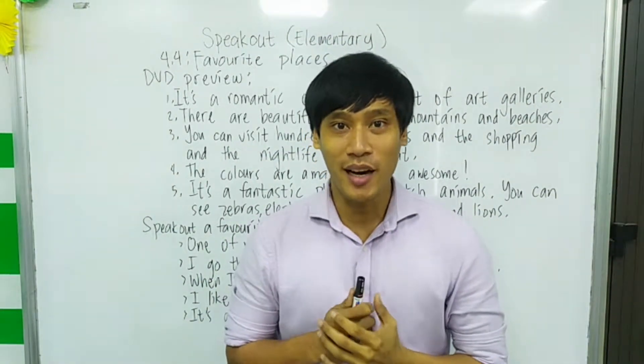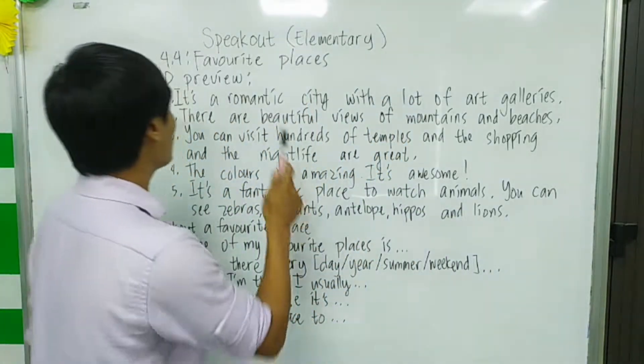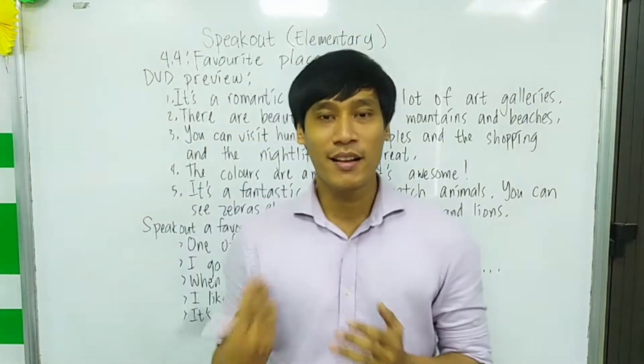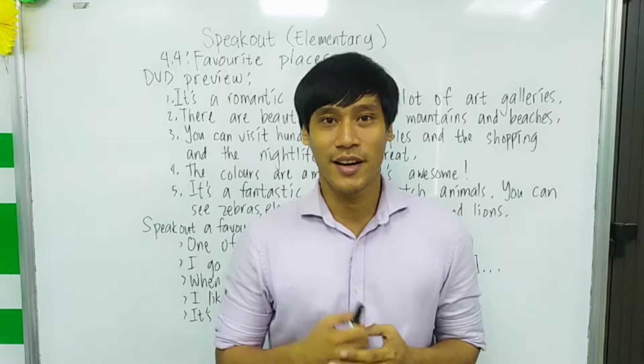Hello again everybody! This is Mark and we are back for more lessons. We are still in the book Speak Out Elementary. Now before anything else, I would like to ask you a few questions, alright?